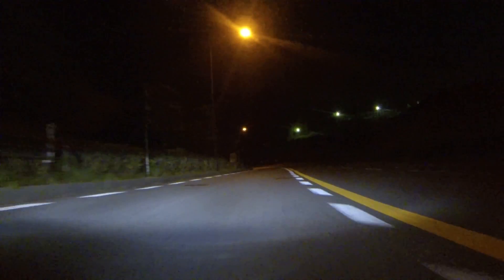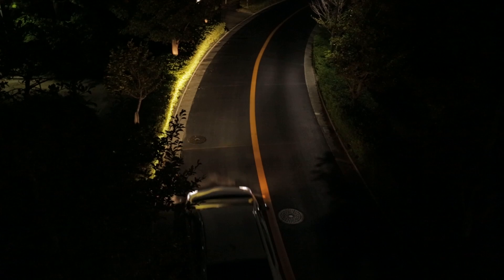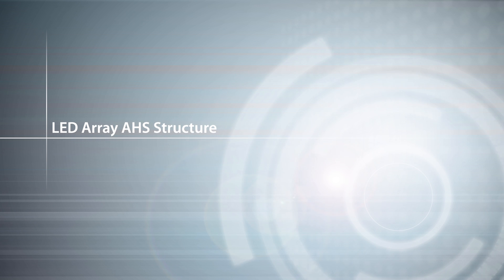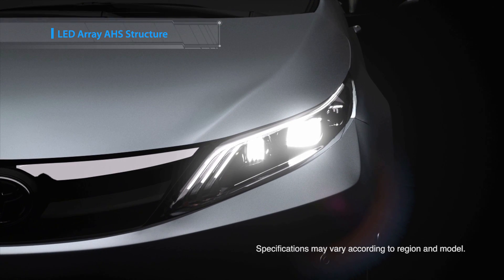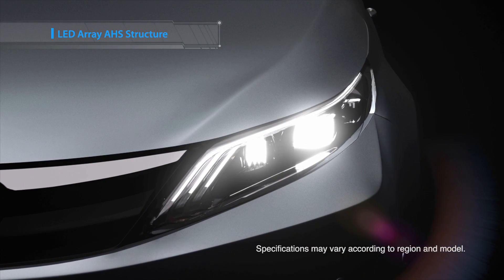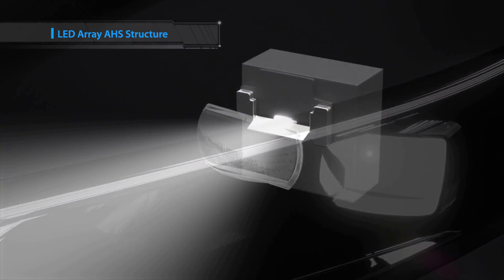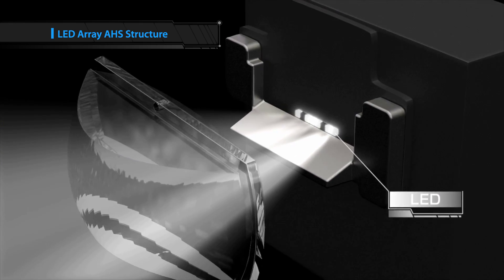In order to reduce pedestrian traffic fatalities at night, Toyota is actively developing a headlight control system that enables high beam driving without dazzling preceding or oncoming traffic. The LED Array Adaptive High Beam System controls a series of LEDs individually according to the driving environment. The system adjusts the area lit by high beams, ensuring optimal dimming and illumination.